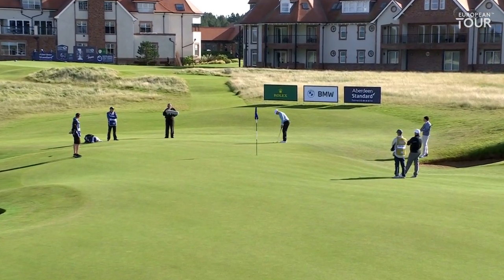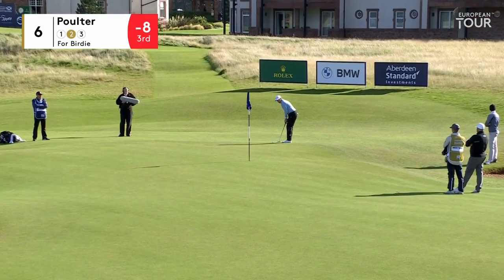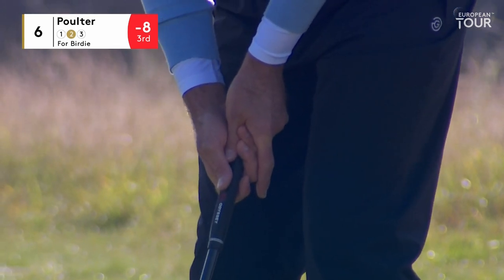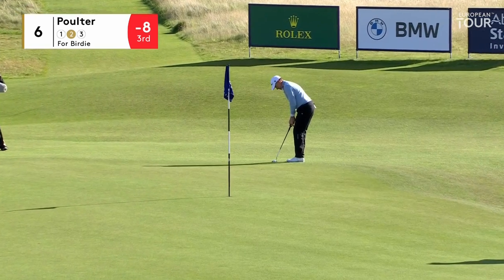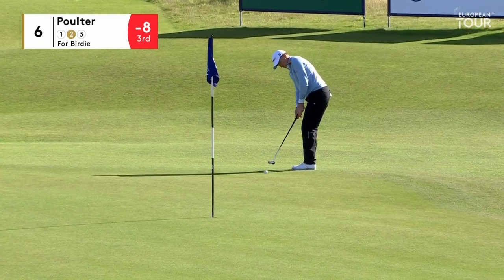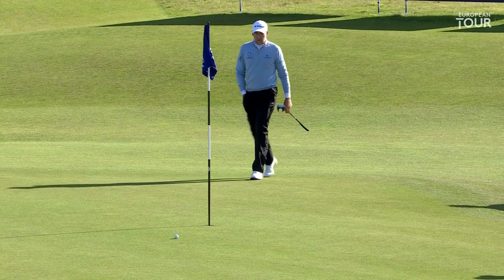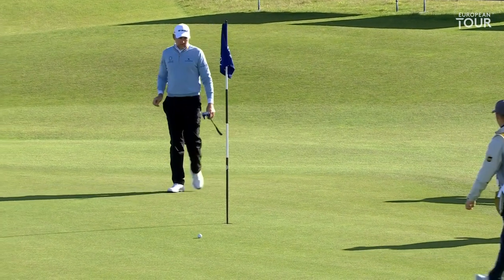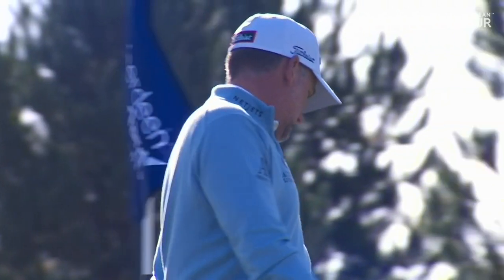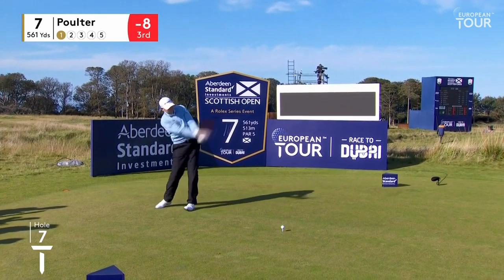Hoey hit a very average putt. He's knocked it five feet past — work to do. This is such a difficult putt for Pilter to read and gauge. The last five feet of his journey it might just want to swing gently from right to left. Let that one get away from him a bit — a tad heavy-handed.